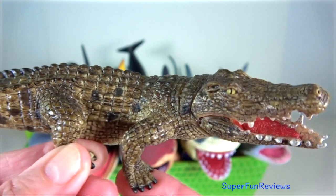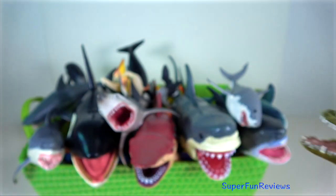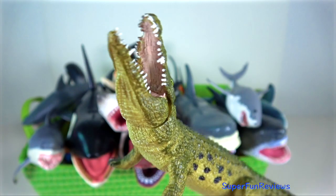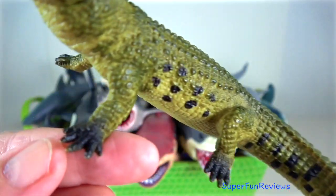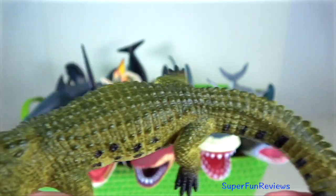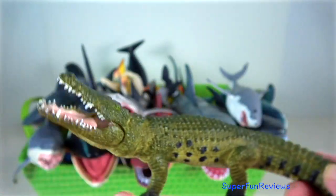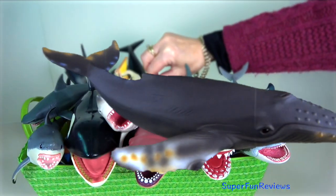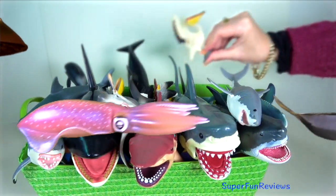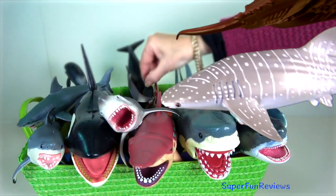Copulation occurs in the water and is preceded by a complex courtship in which the animals signal each other using changes in body profile, touch and vocalisation. Chemical signals are probably also part of courtship. The male then mounts the back of the female and both animals rotate their tails so that their respective cloacae are brought into contact and the male inserts his penis into the female.